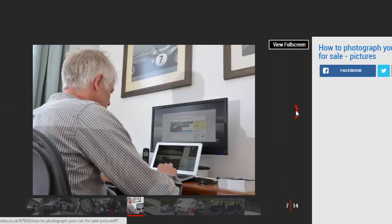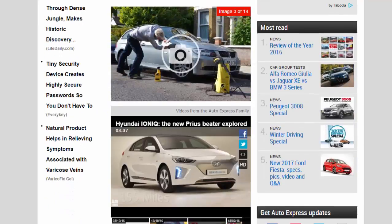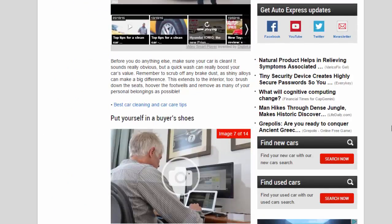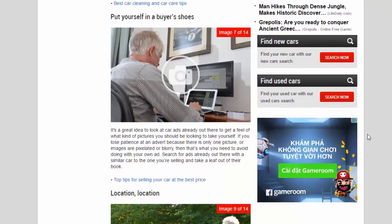Before you do anything else, make sure your car is clean. It sounds really obvious, but a quick wash can really boost your car's value. Remember to scrub off any brake dust, as shiny alloys can make a big difference. This extends to the interior too — brush down the seats, hoover the footwells, and remove as many of your personal belongings as possible.